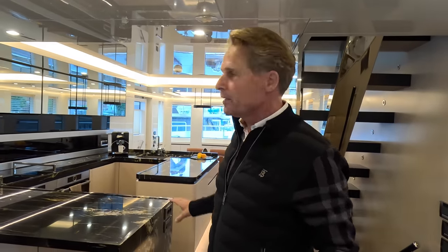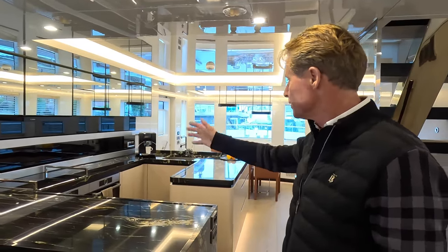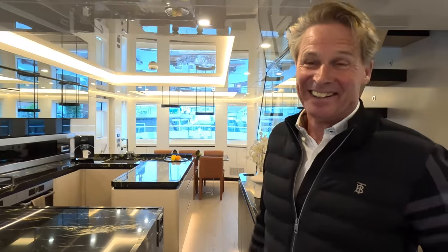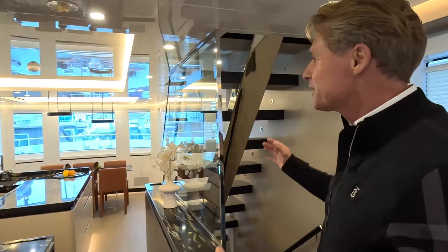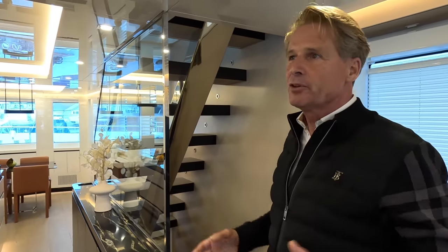The previous Bering plans were to cover this like in other yards, but I said please keep it open. It's a fully equipped galley with two ovens — a steam oven and a normal oven — so there's everything you need for nice living and cooking on board. My wife did the design together with Bering, and we chose these light colours throughout.